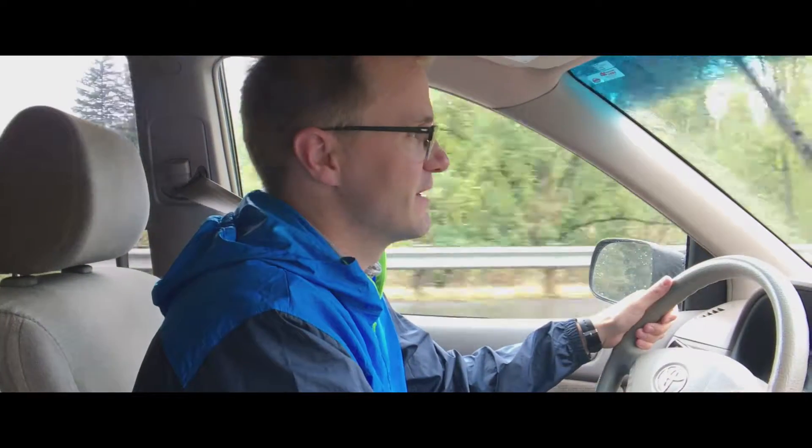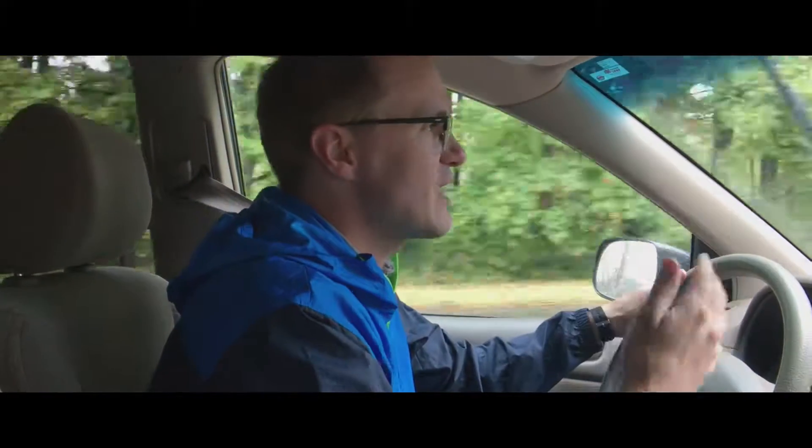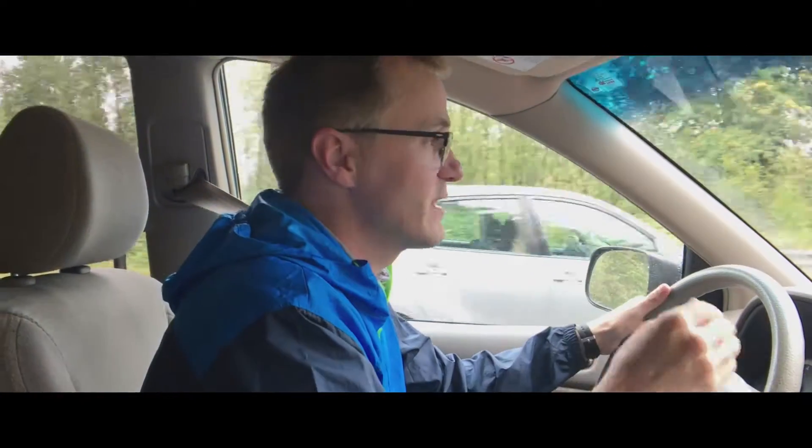Driving is expensive, but the thing is it doesn't feel very expensive because after you fill up with gas you drive and drive and drive and not really think about the cost of it — not until you have to go fill up your gas tank again.